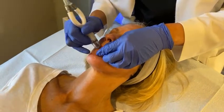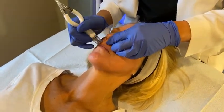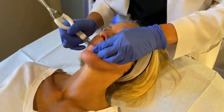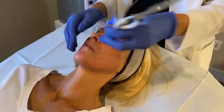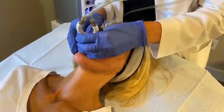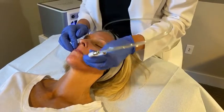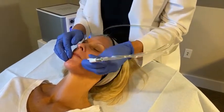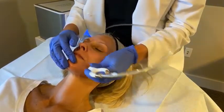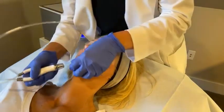Not only can Melinda customize by skin type, she can also customize based on the area of the face she's treating — around the more delicate lip and eye area, so you still receive the benefit but it's just a little gentler there. This is also another treatment that's really great for any skin type, and as Christy said, we can really customize it based on anybody's needs.